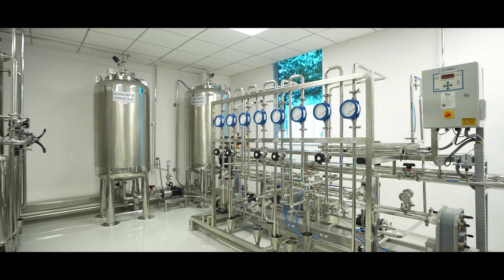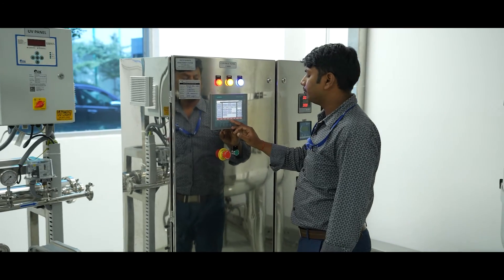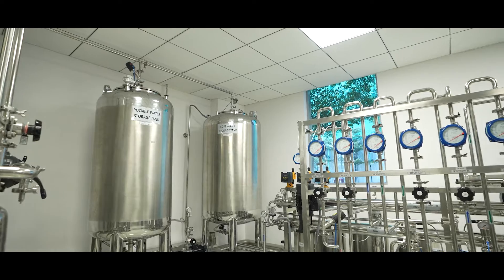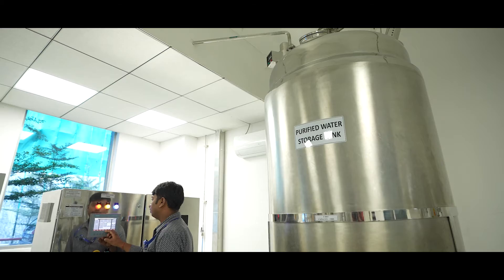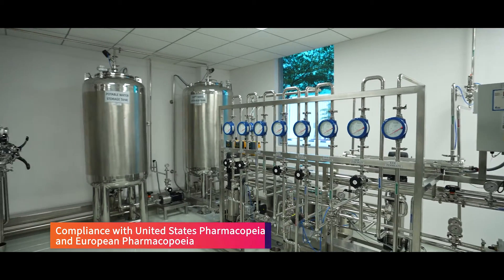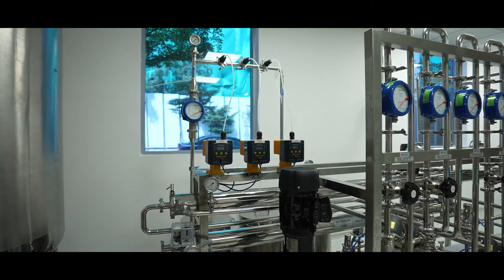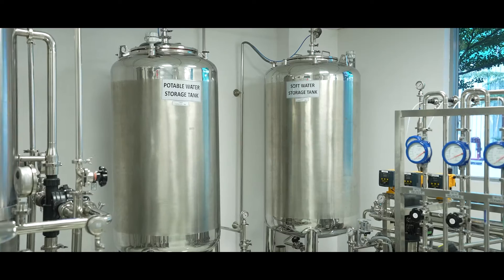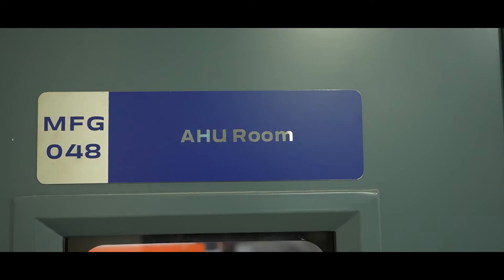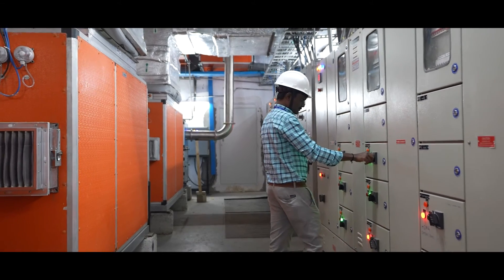The facility is well supported by necessary utilities such as HVAC, water system and air compressor systems. All utilities are fully qualified following GMP processes. The purified water system consists of reverse osmosis and electrodeionization technology. It meets the United States Pharmacopoeia and European Pharmacopoeia requirements and has a capacity of 250 litres per hour. The HVAC and air compressor systems are designed to meet the product and process requirements wherever the product is exposed.